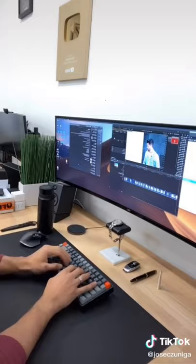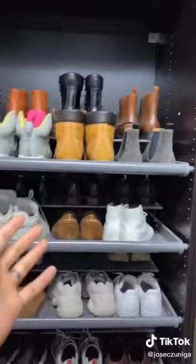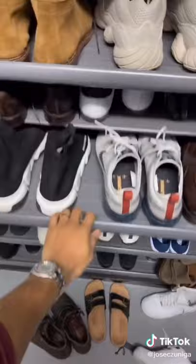Number four, my shoe rack. I also got this from Ikea and it saves space because none of the shoes are in boxes while also allowing me to easily access any of my shoes.